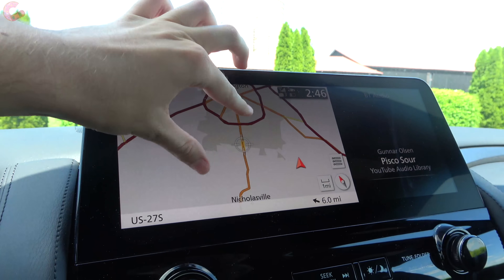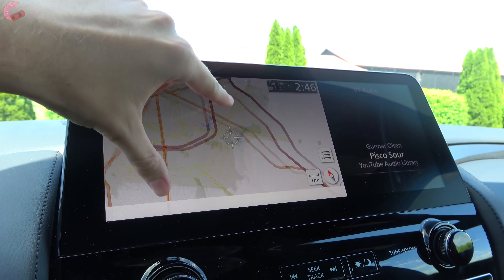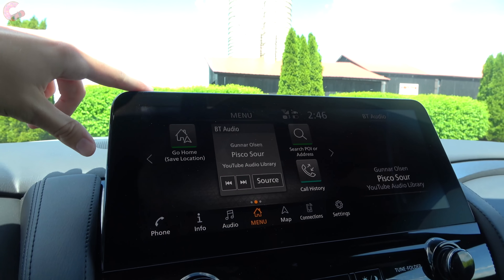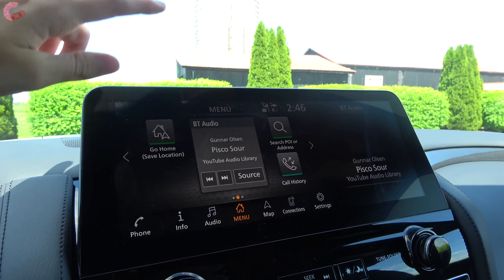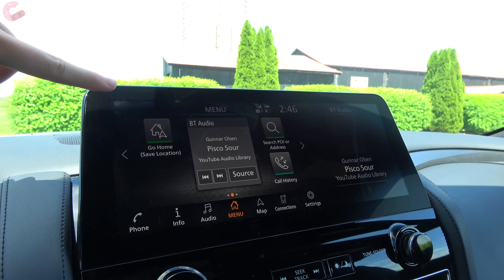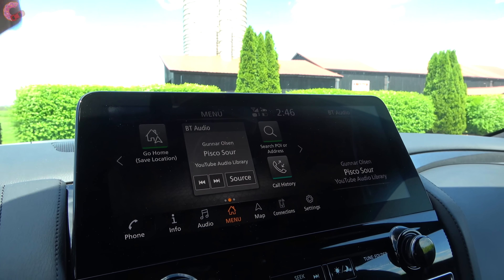The built-in navigation system has really nice crisp resolution and good response. Both Android Auto and Apple CarPlay are included across the board. Apple CarPlay is wireless, though Android Auto is not wireless.